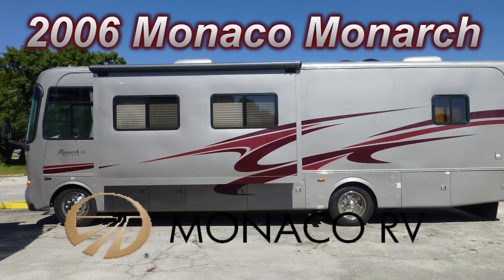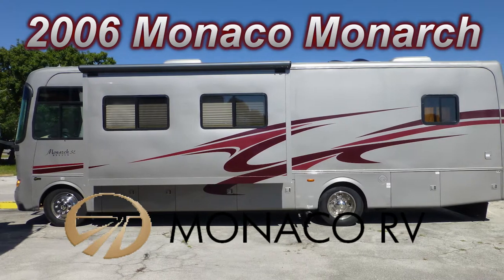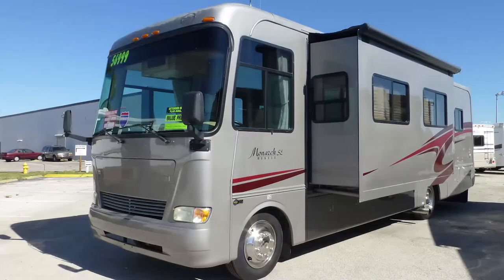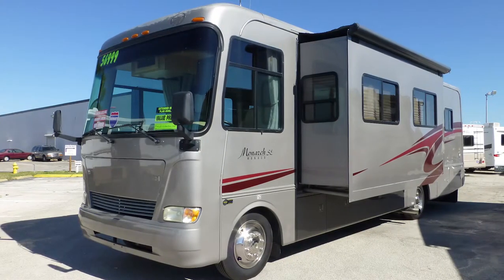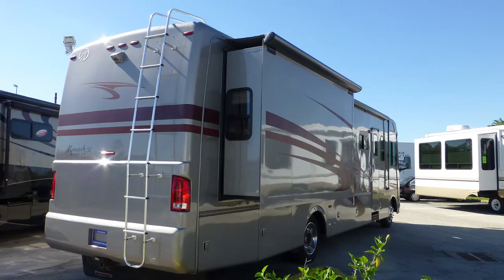This 2006 Monaco Monarch SE is loaded with luxurious high-end features. This is floor plan model number 34 SBD, which is 35 feet long with one bedroom slide and one living room slide, giving you more space for living and entertaining.